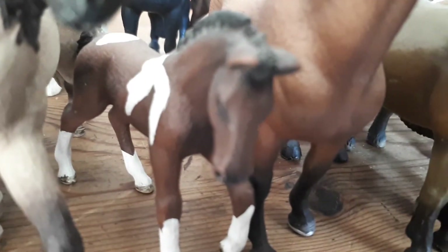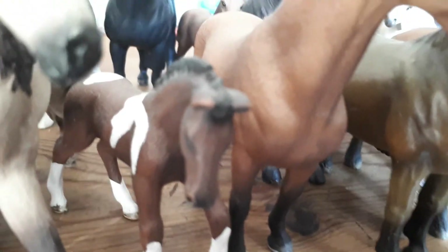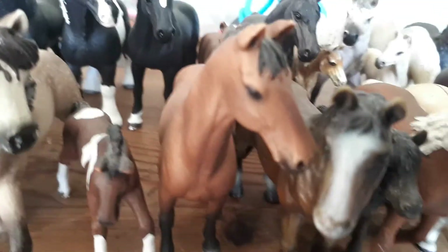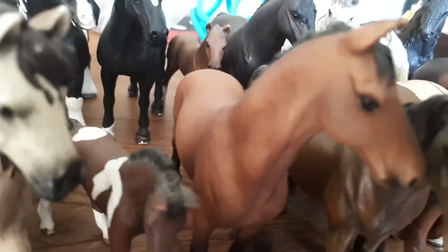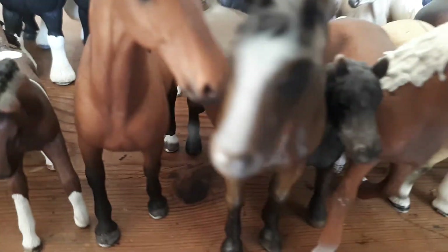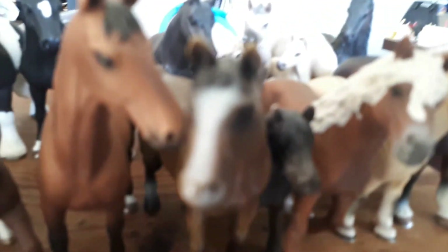Over here is Knight, the Trakehner foal, and he is a colt. Over here is his mom — her name is Cleopatra and she is a beautiful bay Trakehner mare. She's got a slim build, which is true to the breed.